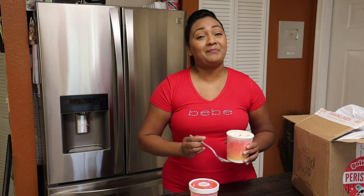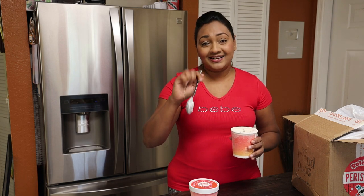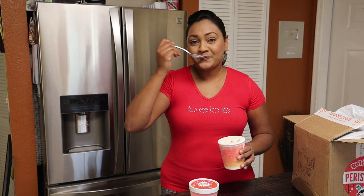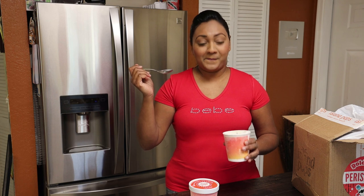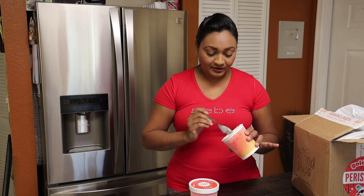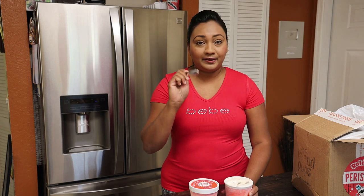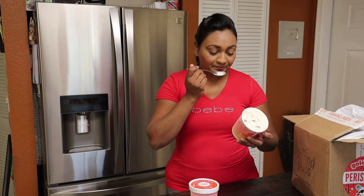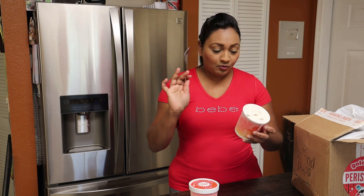Thank you guys so much for joining me today. I'm going to enjoy the rest of my ice cream and I'll see you in my next video. Bye guys — so good, this ice cream is like the bomb.com!